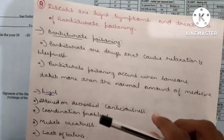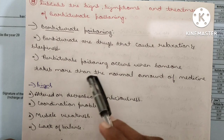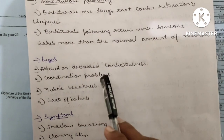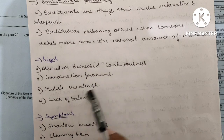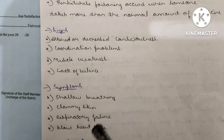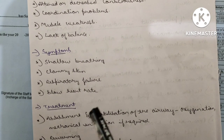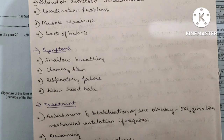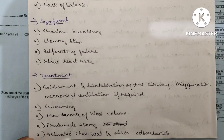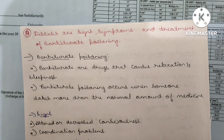Eighth question: Discuss the signs, symptoms and treatment of barbiturate poisoning. Barbiturates are drugs that cause relaxation and sleepiness; poisoning occurs when someone takes more than the normal amount. Signs and symptoms: altered or decreased consciousness, coordination problems, muscle weakness, lack of balance, shallow breathing, respiratory problems, clammy skin, and slow heart rate. Treatment: assessment and stabilization of airways, mechanical ventilation, oxygenation, rewarming the body, maintaining blood volume, furosemide 250 mg, and activated charcoal.